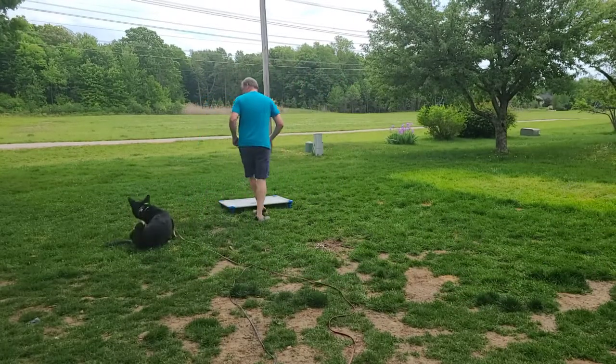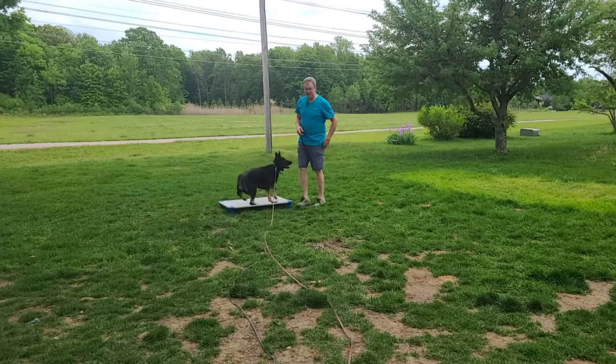Hi, it's Eric with Premier Pack. We're here with Bella, the German Shepherd. A little training session.